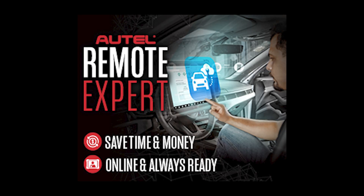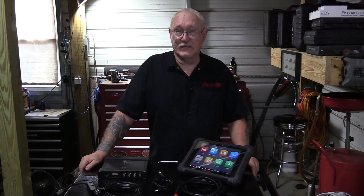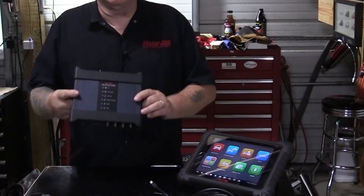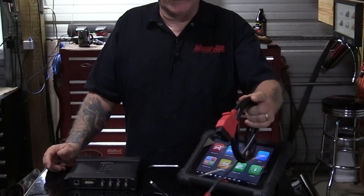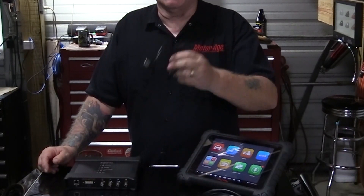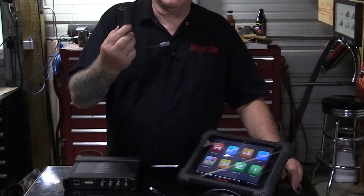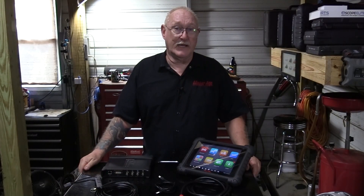One option is to make use of the remote expert service offered through Autel. If you already own an Autel Ultra, MS919, or MS909 scan tool, you'll only need a few accessories, many of which already came with your tool. You're going to need the MaxiSys VCMI updated to the latest firmware, the included OBD2 cable, and the USB cable from your original purchase. In addition, you'll need an Ethernet-to-USB adapter and a good quality Ethernet cable. Finally, make sure you have the latest updates on your tool, including the Remote Expert app.